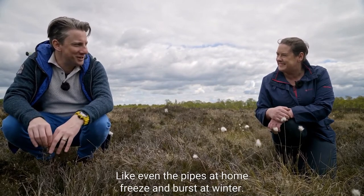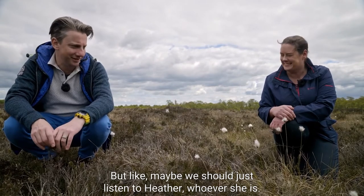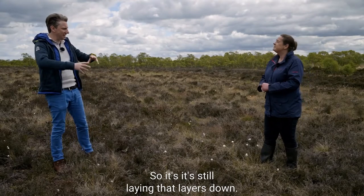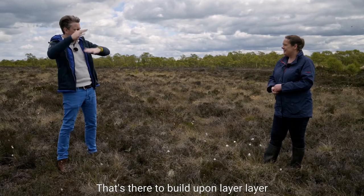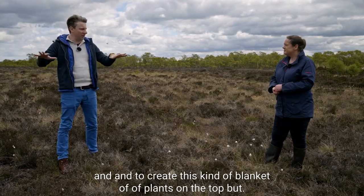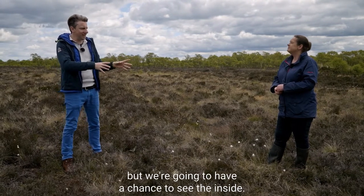Heather can photosynthesize all year round - clever! Maybe we should listen to heather because pipes at home freeze and burst in winter. What we have here is a bog still growing - still laying those layers down, doing the acidity, the chemistry, the pH, building layer upon layer to create this blanket of plants on top. We're missing some of the colour here, but we'll have a chance to see that inside.